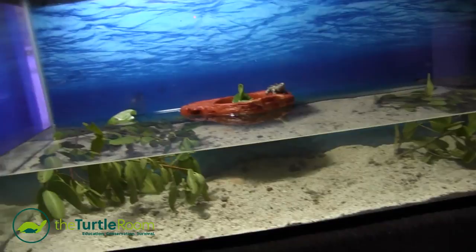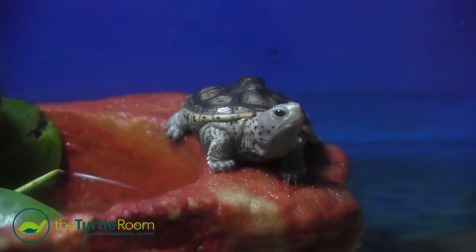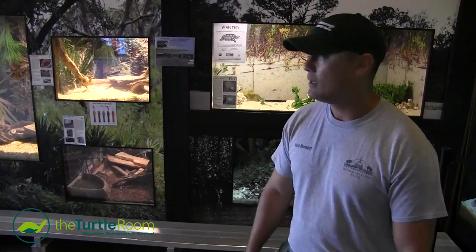We want to get the word out about these guys because they do live in saltwater habitat — estuaries. So we're going to establish a nice little habitat for these Diamondback Terrapins with donated money, selling shirts, and getting the word out to the public. Having customers come out to be a part of that is a big thing, so it's all going to be fundraiser money, and we're very grateful for that with Hillsborough County.